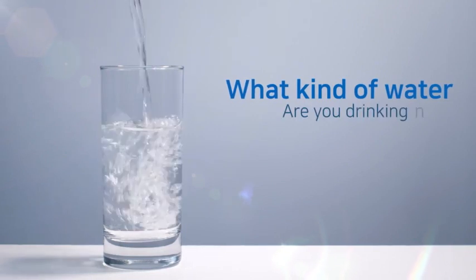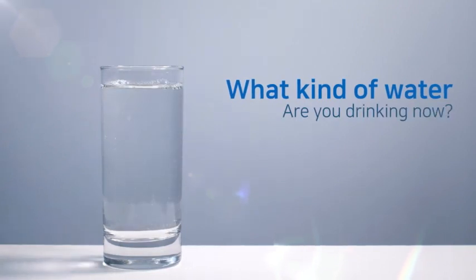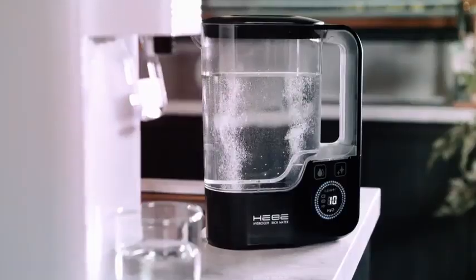What kind of water are you drinking now? Does the water you drink every day protect your health?